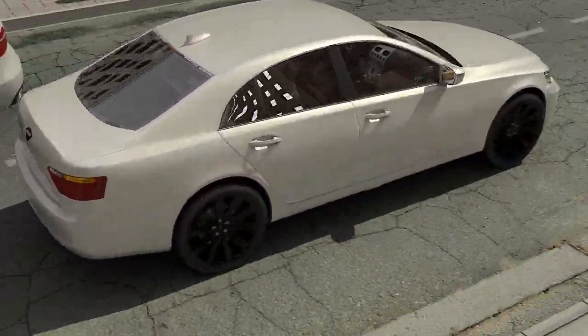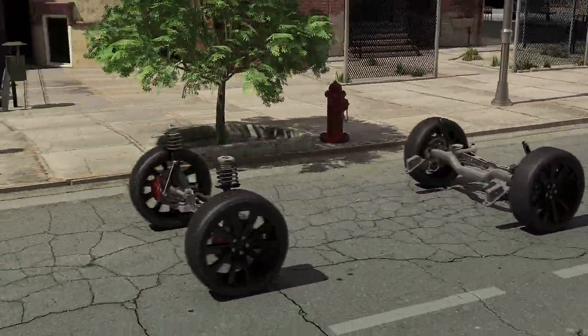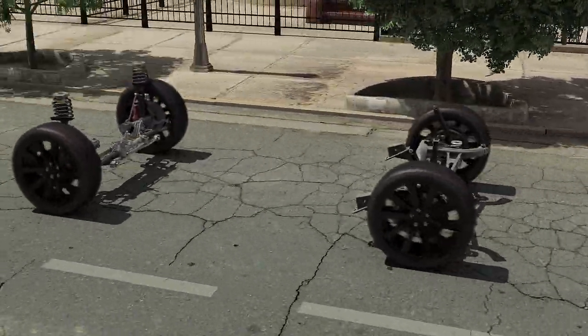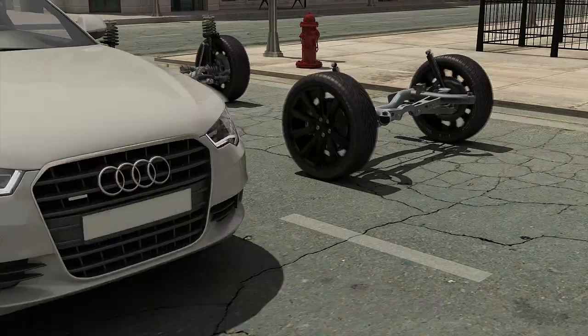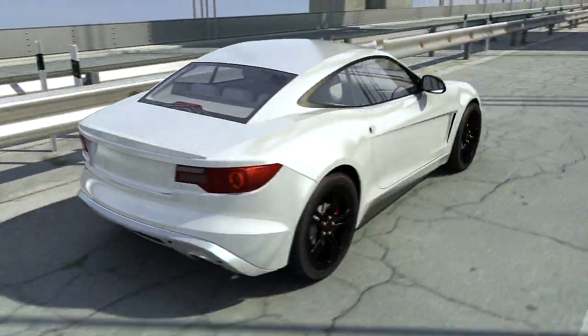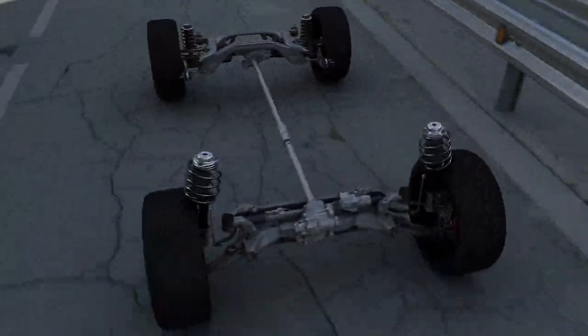Not all cars are the same, so it makes sense that shocks and struts are designed specific to each application. Some units may have high hydraulic control and lower gas pressure. The hydraulic portion provides control, and the correct gas pressure allows consistent performance.